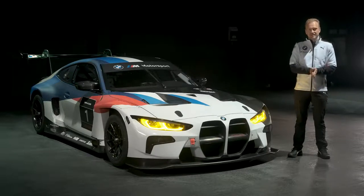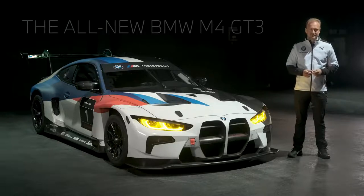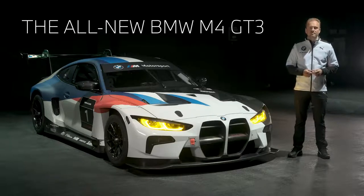Dear fans of the brand, this is it — the flagship of the BMW M Motorsport lineup, the all-new M4 GT3.